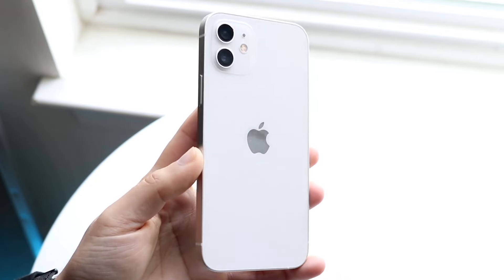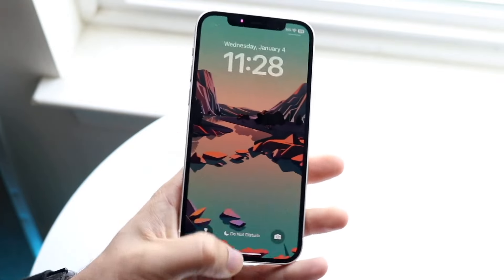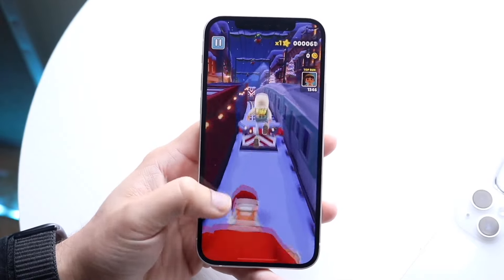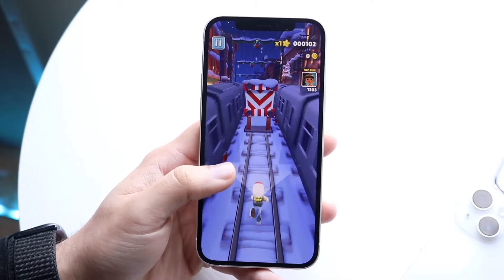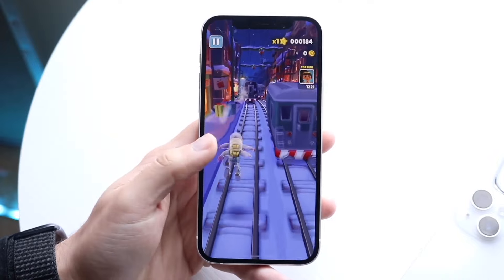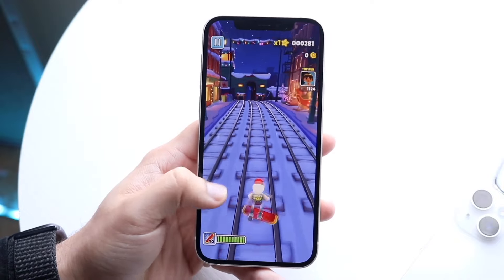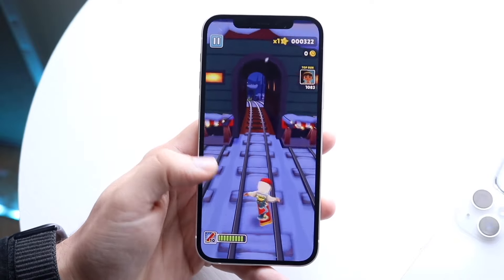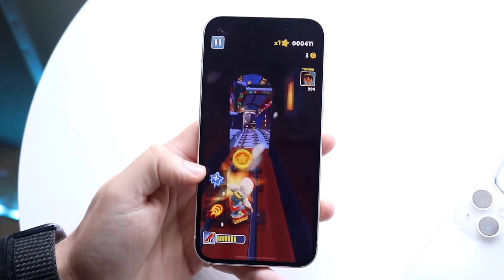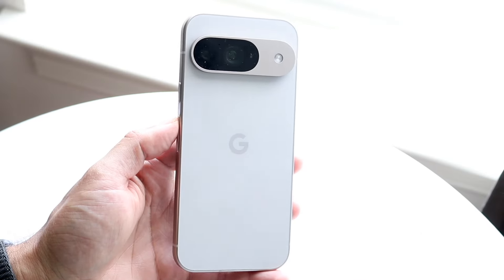The iPhone 12 came out back in 2020 and was a pretty good-looking device. You get a 6.1-inch Super Retina XDR OLED display — 1200 nits of brightness, 1170p — and it was a solid panel. It was a big redesign from the iPhone 11. Now it's about four years old but it has held up so well, largely because of the flat design and flat sides. It definitely gets a thumbs up.